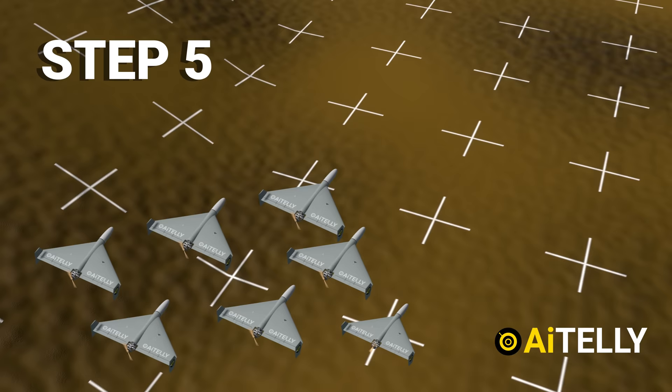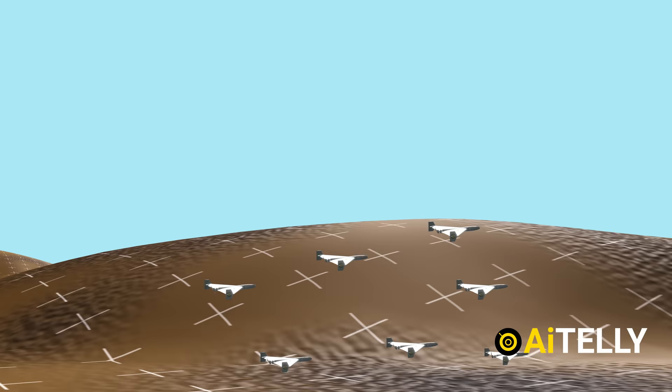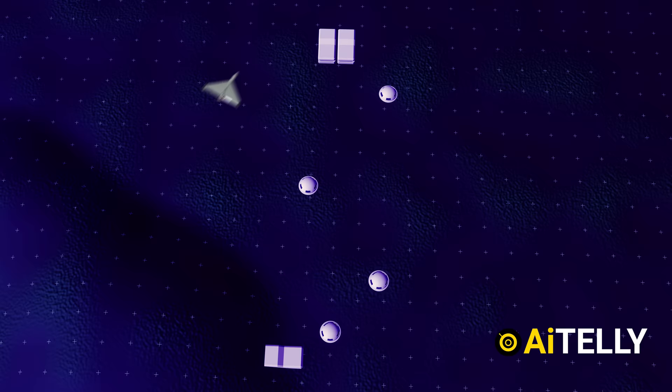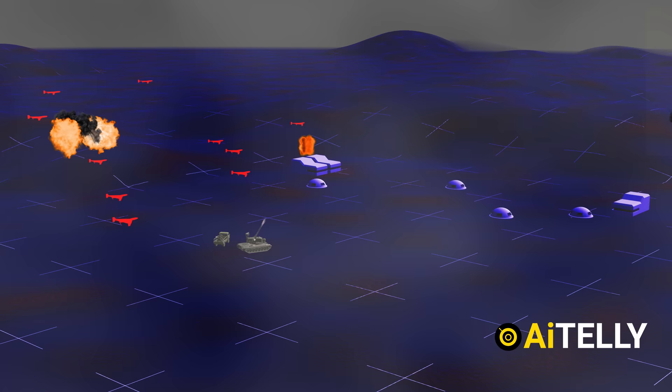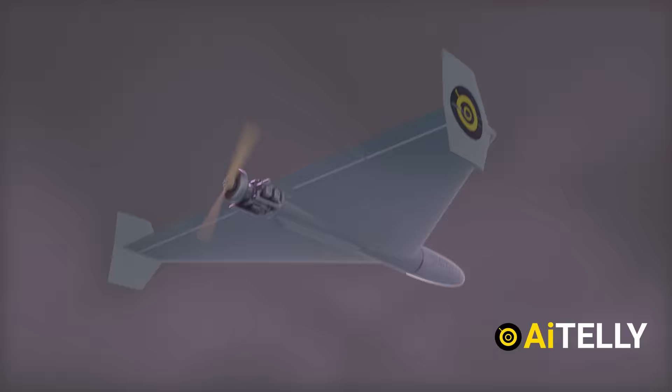Step four: as these are swarm drones, five to ten are used all at once to overwhelm the enemy air defense system. Step five: the drones loiter at extremely low altitudes, making them difficult to shoot. Step six: when they reach their targets, all five drones dive in at full speed. The Shahid-136 also has a composite structure which makes it difficult to detect with radar.